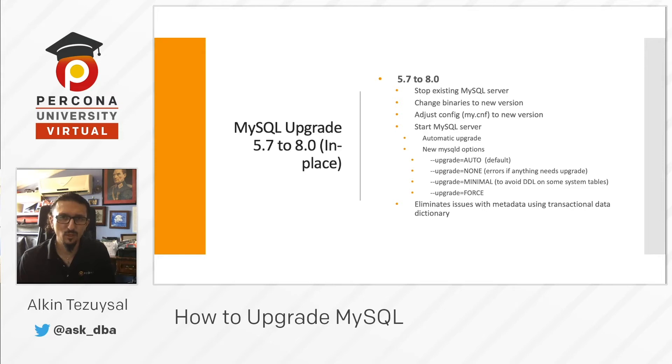From 8.0.16 on, MySQL upgrade is automatic. It will, by default, identify that you were running 5.7 and now you're on 8.0. It will start the automatic MySQL 8 upgrade process and continue upgrading until it completes.